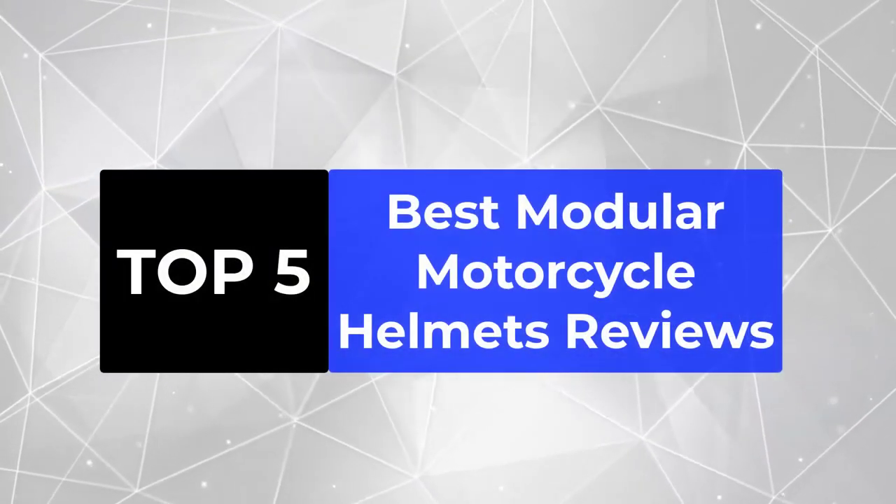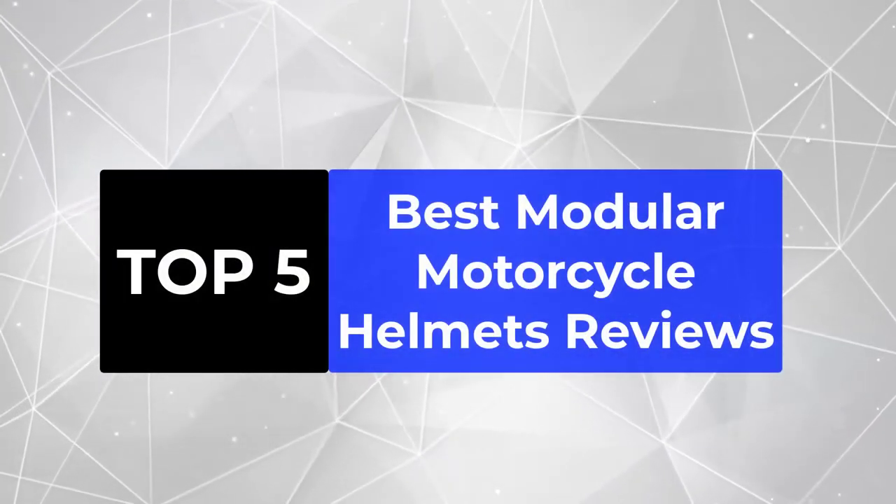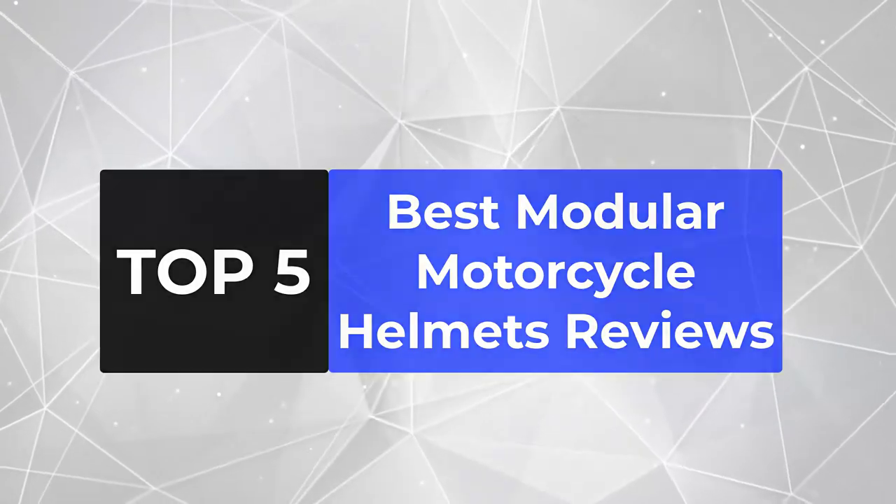We're going to review the top 5 best modular motorcycle helmets, so that you can choose the right one for your purpose.